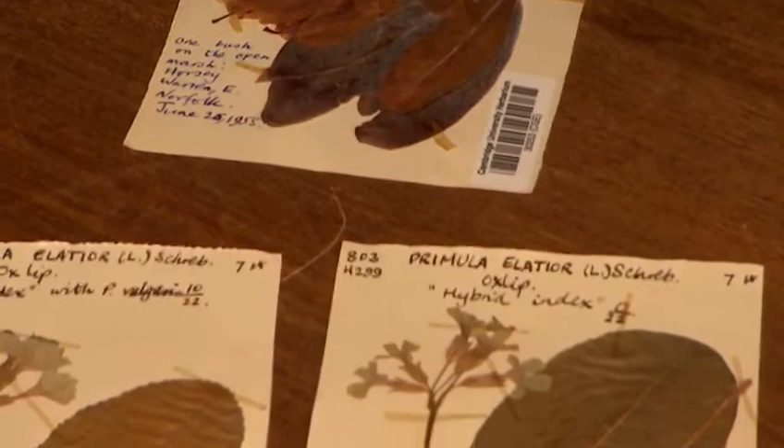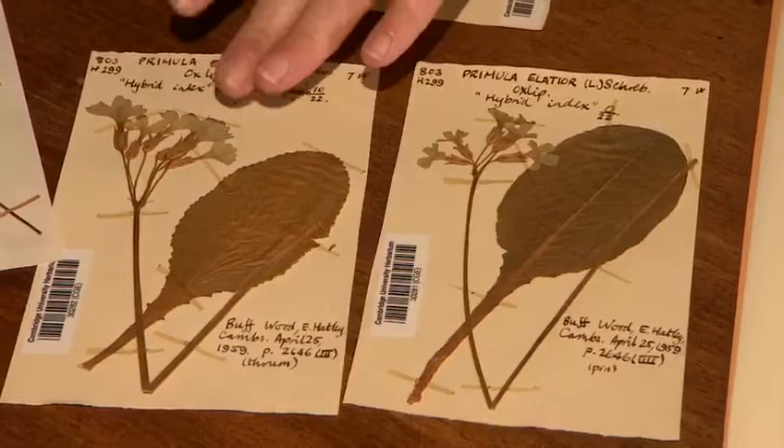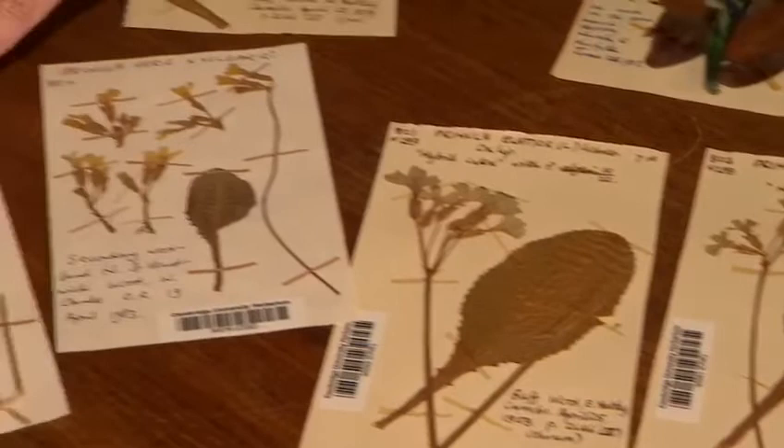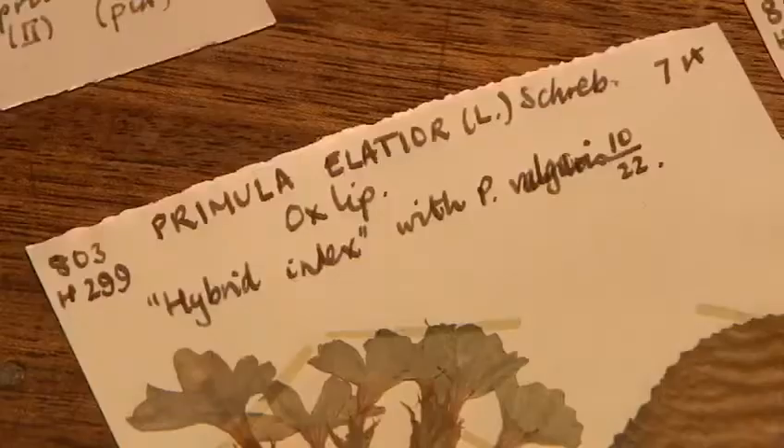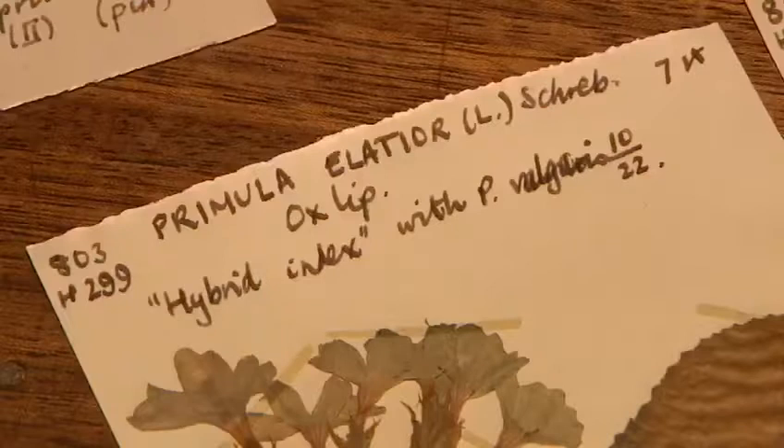Then we've got a selection of primulas. Here we've got some oxlip specimens — you can see the colour is slightly preserved in the flowers. Over here we've got some cowslips and in the middle here we've got a hybrid between the two. These specimens tell us what was growing where and when, and we can see change over time. This is just one particular collection, but we've got extensive British collections which all add to this huge data set.